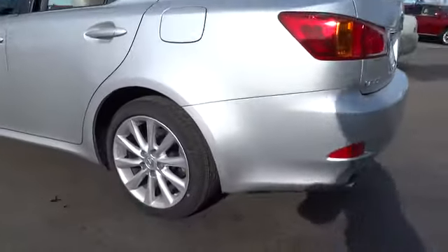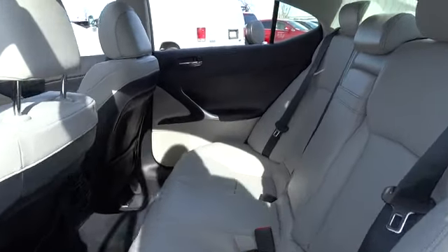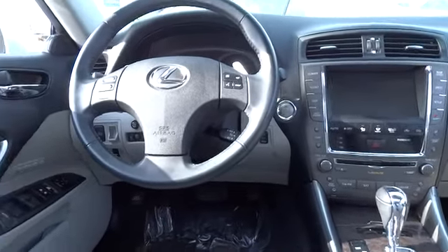Here are some of this vehicle's great options: anti-lock braking system, heated seats, navigation system, all-wheel drive, stability control, traction control, four-wheel ABS, dual airbags, power steering, Bluetooth wireless data link for hands-free phone.